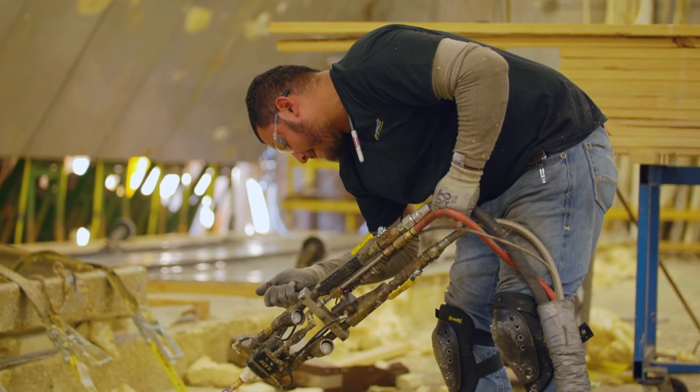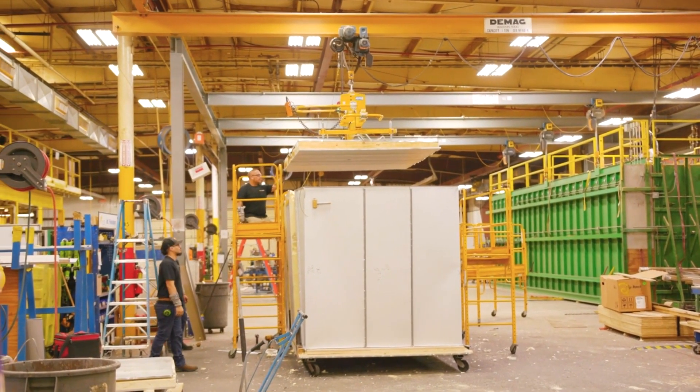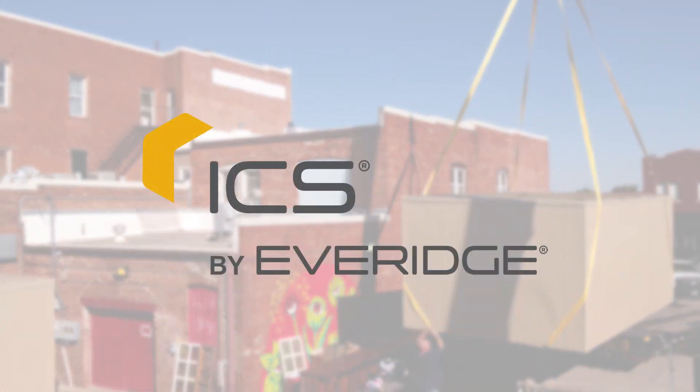Our boxes are foamed in place, pre-assembled, and arrive fully constructed. Once installed, our walk-ins are ready to begin cooling in just a few hours. If you need an outdoor solution, ICS by Everage has you covered every step of the way.